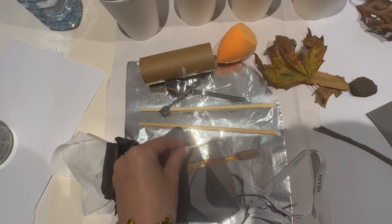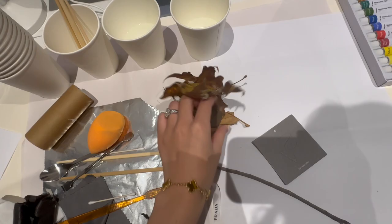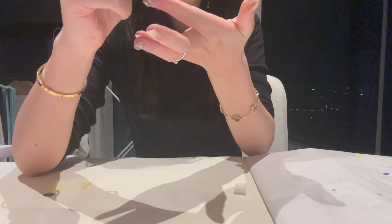I prepare watercolor paint, papers, cups, brushes, water, foil, chopsticks, spoons, cotton swabs, sponges, a paper roll, a toothbrush, and some natural materials like leaves, wooden sticks, and stones to assemble it.